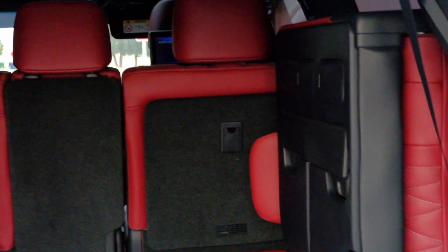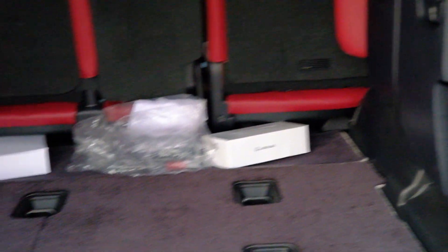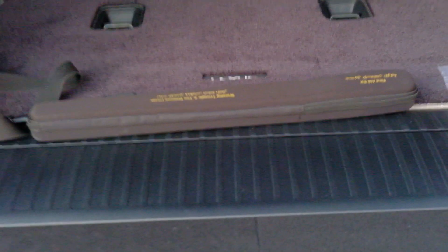The trunk space is reasonable. Thanks a lot for watching this video — I hope you enjoyed the review and I look forward to seeing you in the next one.